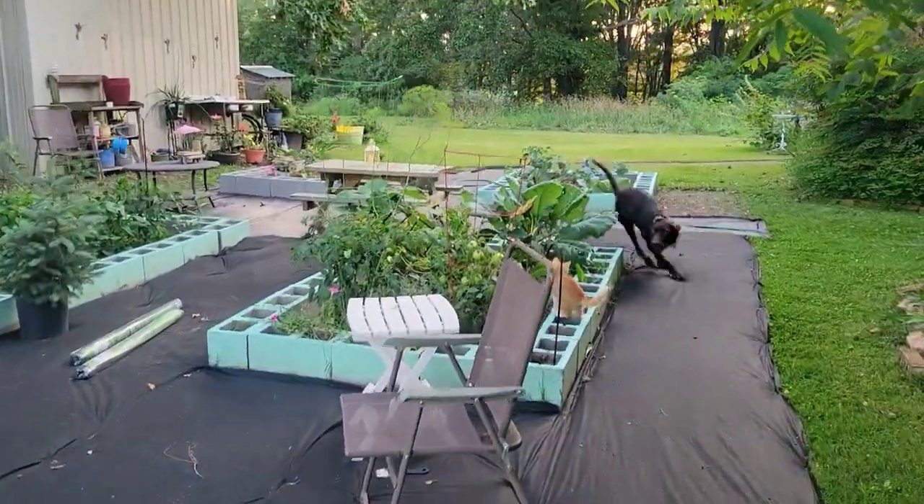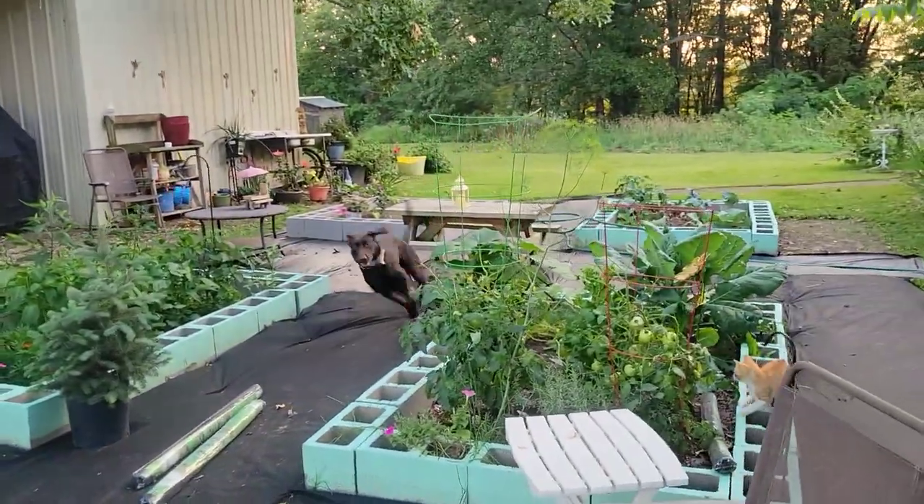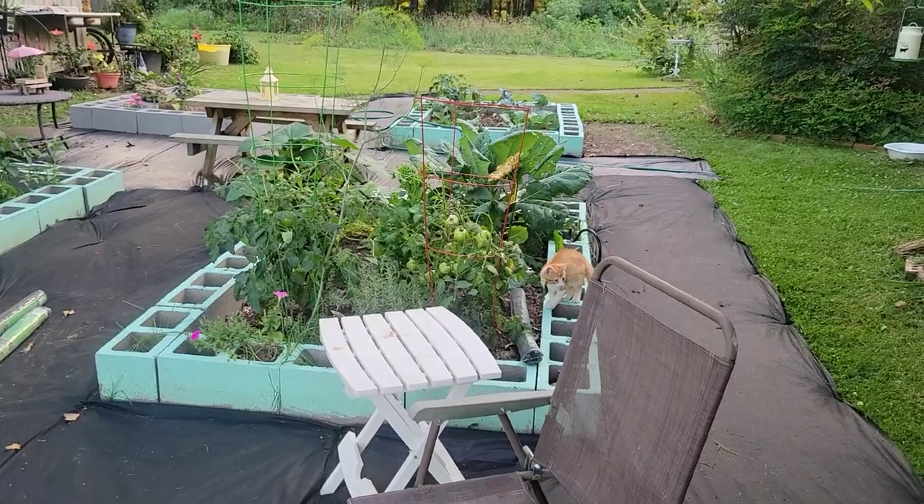Dog and cat are playing — end of day zoomies. I just want to mention that I have not watered the kitchen garden in probably two days because we did get like a day or two of long, beautiful rain, which made everything really happy and beautiful.